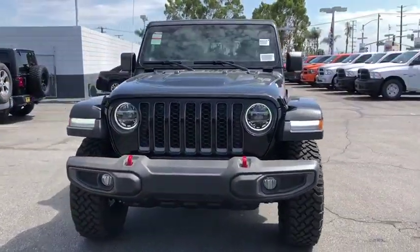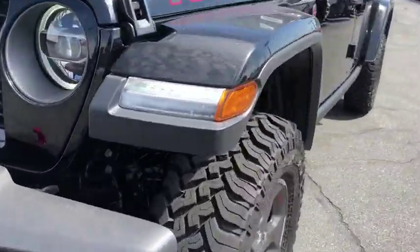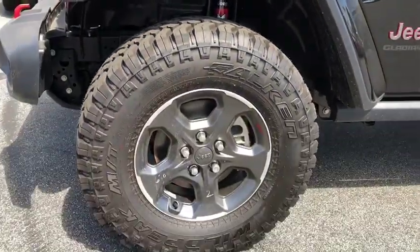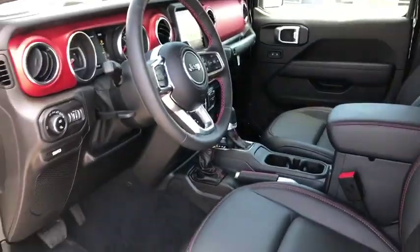Leather-wrapped steering wheel, power steering, adjustable steering wheel, four-wheel disc brakes, aluminum wheels, keyless start, floor mats, cruise control, four-wheel drive, universal garage door opener.